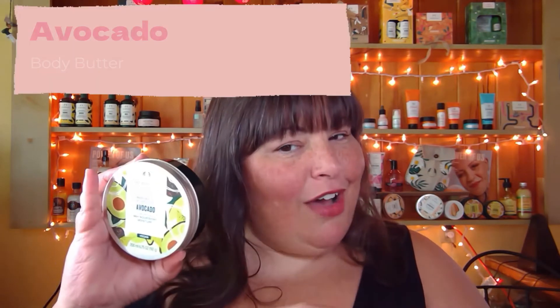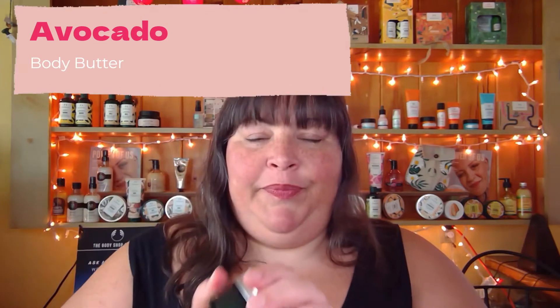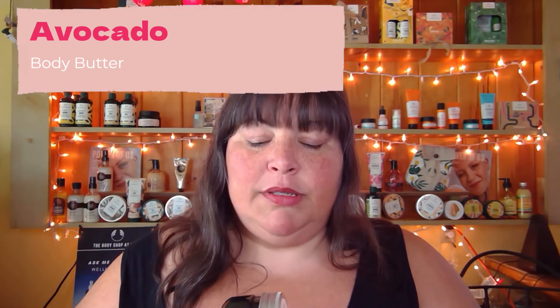The next product I want to tell you about is our avocado body butter. And like all of our body butters, this one makes me so happy. I was looking at the scent profile, and one of the things I couldn't identify before but now understand is it has just a hint of green apple fragrance, which helps add to that sort of greenness of the smell. And I love it.